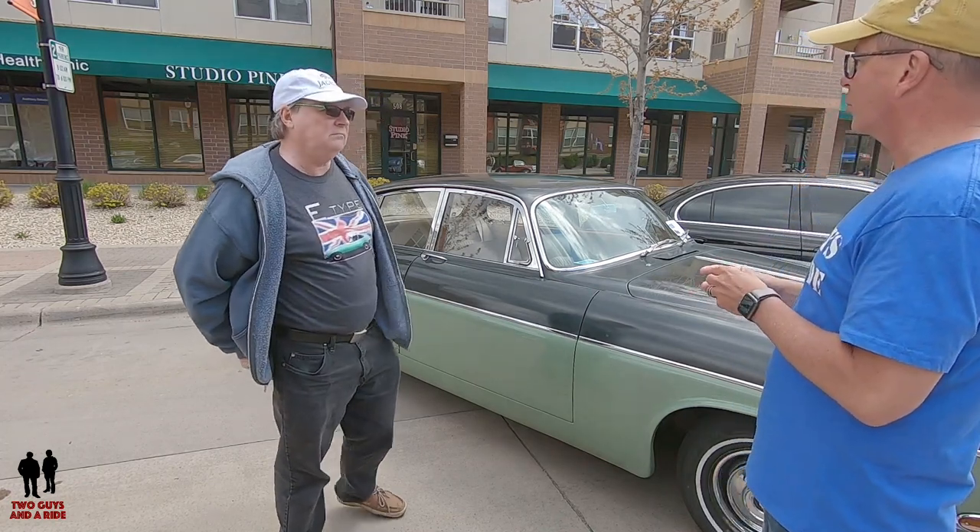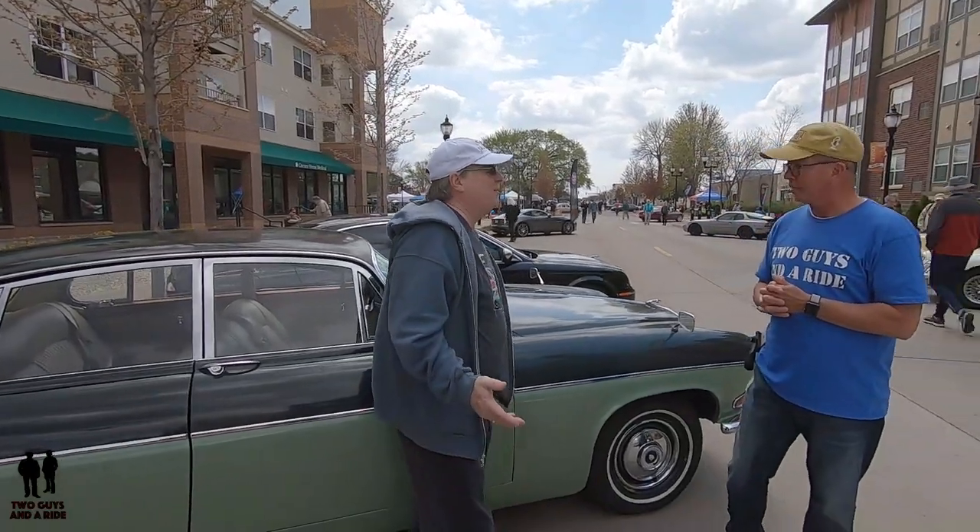So you've got 11 Jags — why? What do they mean to you? 'Well, I grew up in the UK in the 60s and 70s. In the same way that a lot of Americans love American muscle cars from that generation, I love Jags. These are the cars that I wanted when I was young — the cars you grew up with, you saw, you aspired to.'